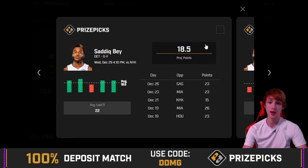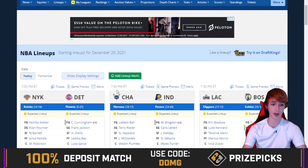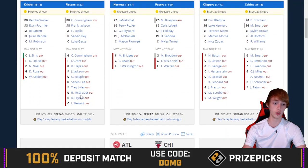Sadiq Bey at 18.5 points — his last five scores are 23, 23, 15, 26, and 23. That's a 4-out-of-5 hit rate, averaging 22 in his last five, so pretty solid. The Pistons are going against the New York Knicks. For once we might not get a Pistons blowout, though it could still happen — there's been a lot of 7.5-point spread games blowing out lately.